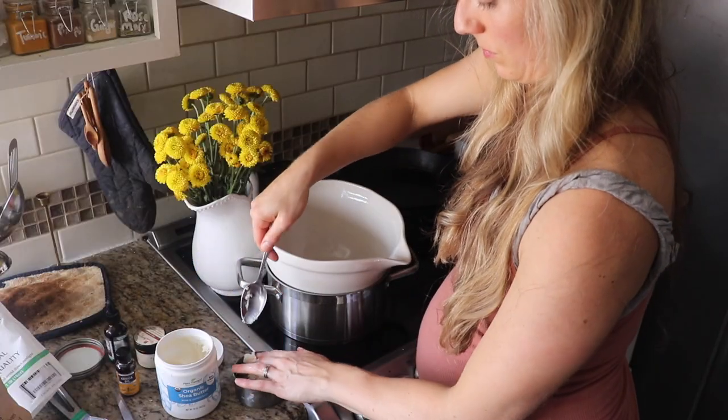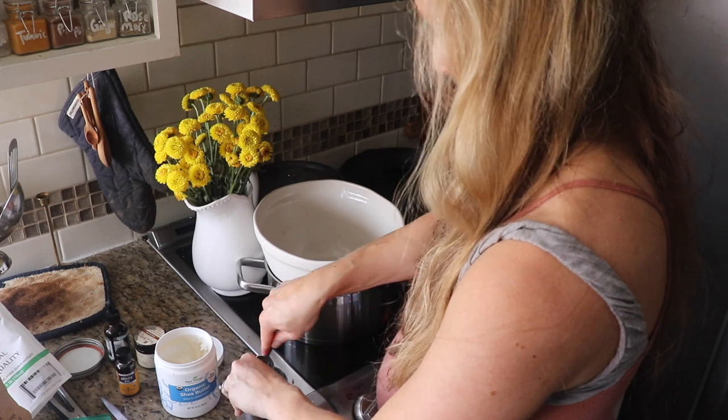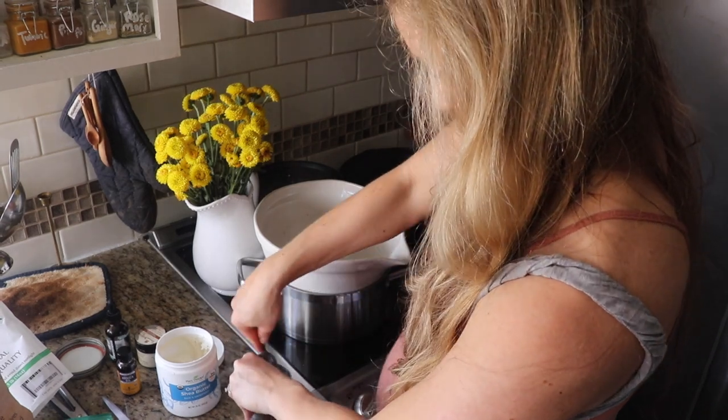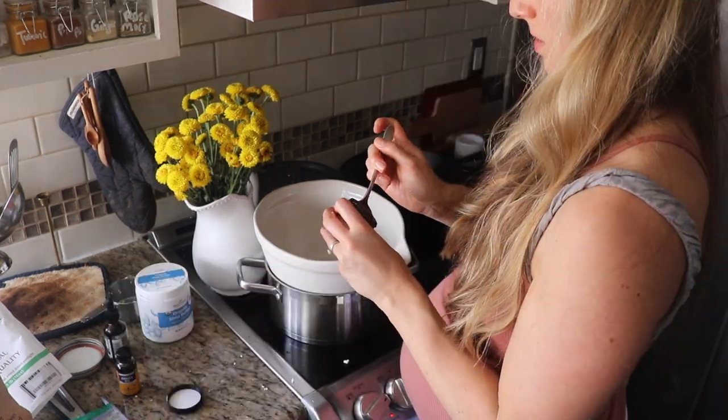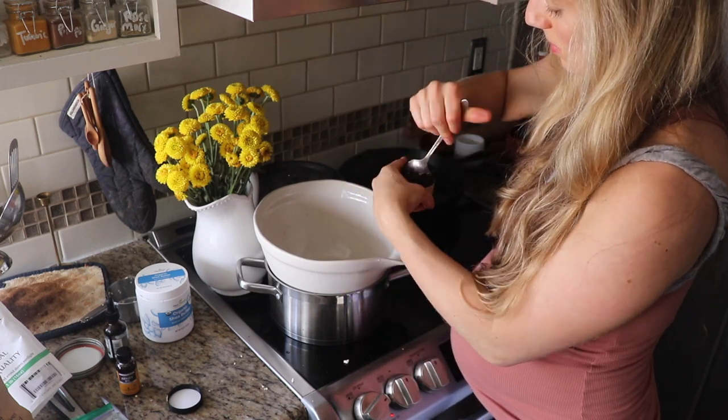You're going to create a double boiler — basically just a pot with some water in it, turn the heat on, and put a large bowl on top. You'll add a quarter cup cocoa butter, quarter cup shea butter, two tablespoons each of coconut and jojoba oil. You're also going to add two tablespoons of tallow balm here if you have it.